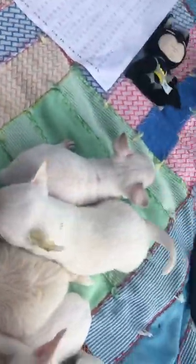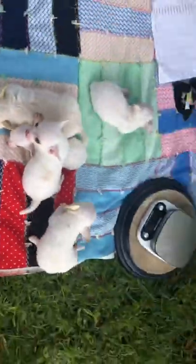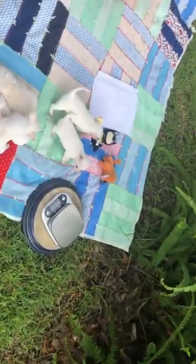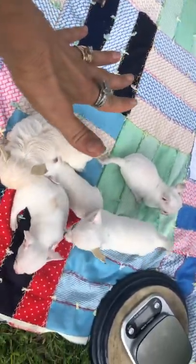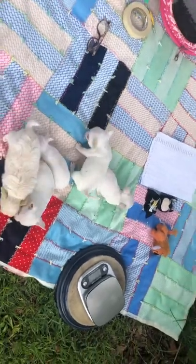I'm gonna stand up so you can compare their size to that piece of paper — there's a pair of glasses and a roll of tape sitting there. I'll put my hand out so you can kind of judge their size. Next week they should be running all over the place.